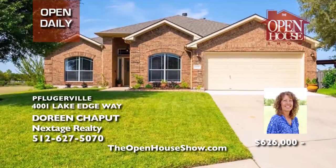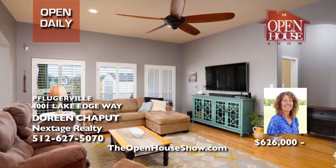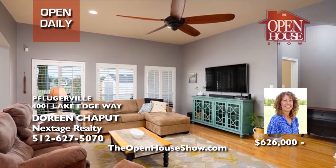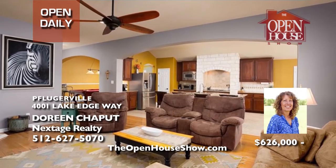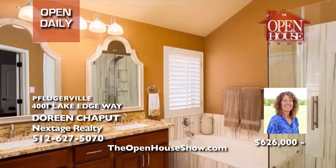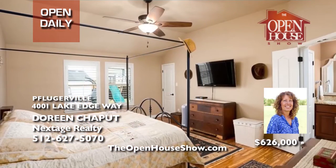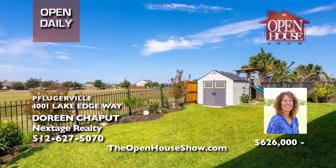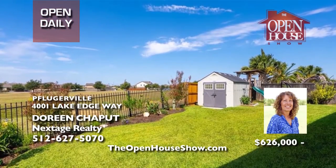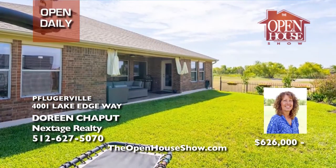Doreen Sheput is delighted to offer this lakeside home where three sides back to a lush greenbelt open space, one of the most private spots on the lake. The upgrades are incredible: architectural shingles replaced in 2021, two remodeled baths, bamboo flooring in the master suite, solid oak hardwoods in the main living areas, custom plantation shutters, and stainless appliances. The landscaping is exceptional.